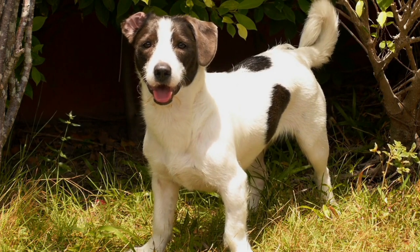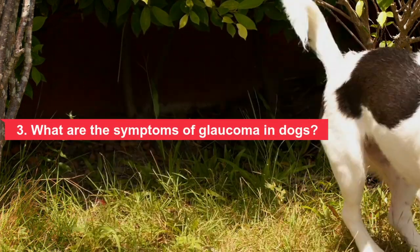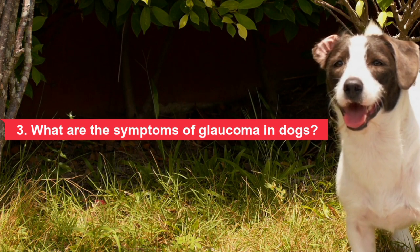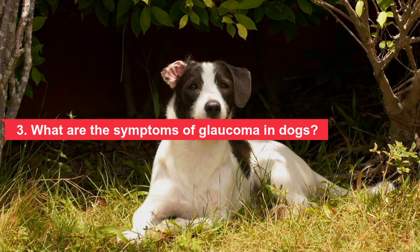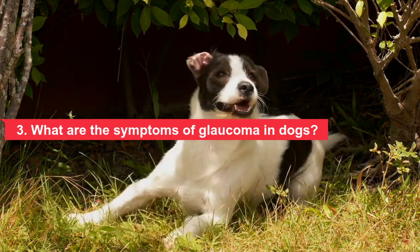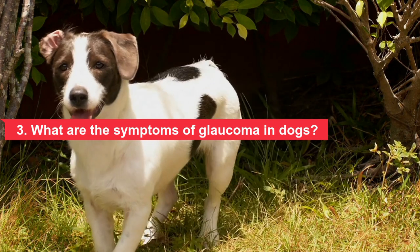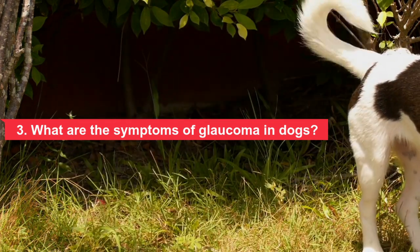Three: what are the symptoms of glaucoma in dogs? The first signs of glaucoma in dogs are difficult to detect. Symptoms become more pronounced as the disease progresses, either rapidly or gradually. The symptoms include: sight loss, eye rubbing, eye redness, droopy eyelids, turbid and cloudy blue eye, enlarged eye, dilated slow-moving and unresponsive pupil, and pain demonstrated by squinting and excessive tearing.